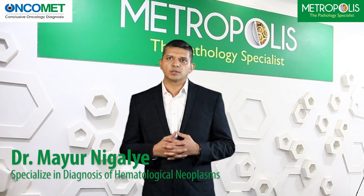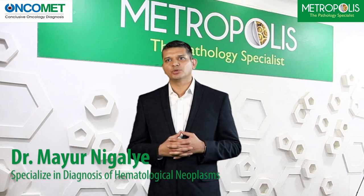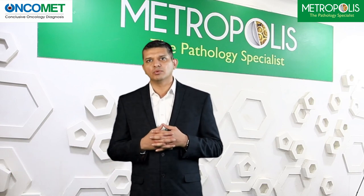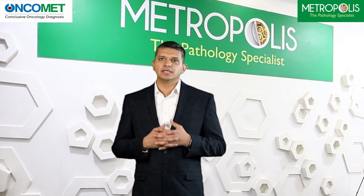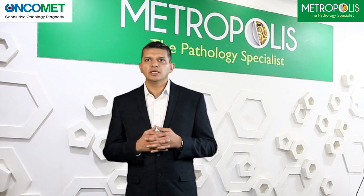Hi, I'm Dr. Mayur Negley from Metropolis Healthcare Ltd., Head of the Department of Hematology and Transplantatology at our Global Referral Lab, Mumbai. Metropolis is a leading diagnostic brand across India and Africa with over 100 advanced labs and 200 senior pathologists delivering diagnostic solutions in areas of routine, semi-speciality, and super-speciality domains like oncology, neurology, gynecology, nephrology, and many more.